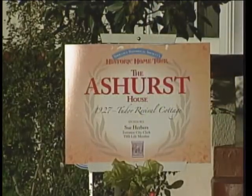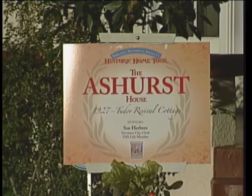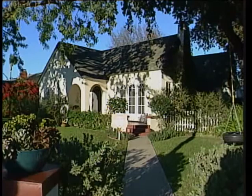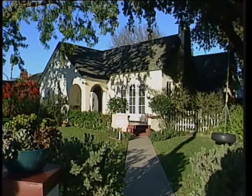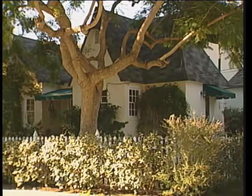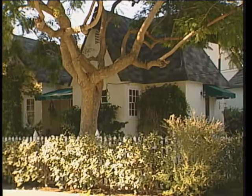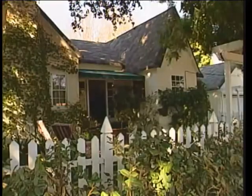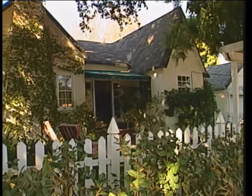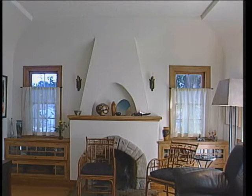This home is a Tudor revival home built in 1927. We're the third owners here, so it really has not changed very much from the day that they first put a key in the door and the first owners moved in. This is a two-bedroom home with two very modest bedrooms. It's unique in that it has a very high-pitched roof that's part of the style architecturally. It has a rolled roof so that the eaves are rolled, the edges roll over, and also the coved ceilings and the plasterwork inside are very reminiscent of that style and the revival of that style.